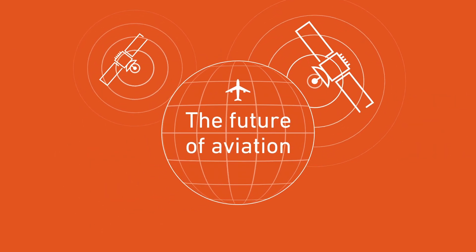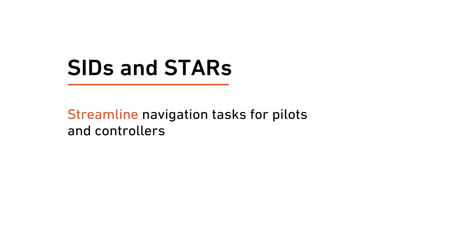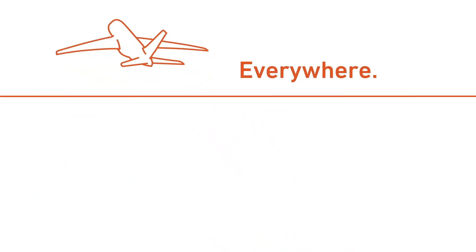Be part of the future of aviation by ensuring you have the capabilities to use SIDs and STARs to streamline navigation tasks for pilots and controllers, simplify aircraft routing, improve approach and departure accuracy, and make our skies safer for operators and passengers everywhere.